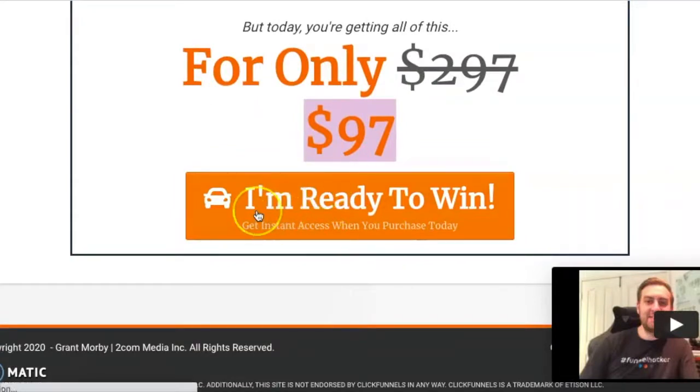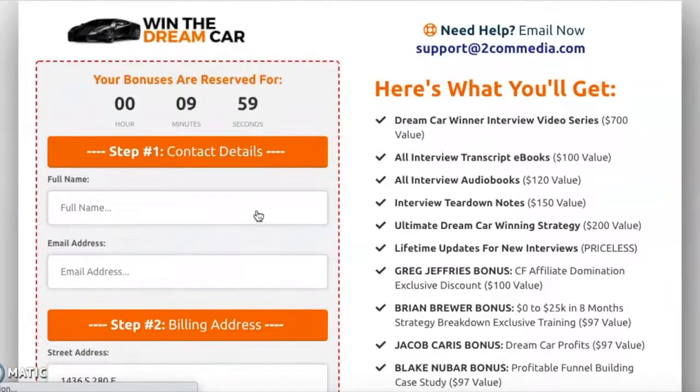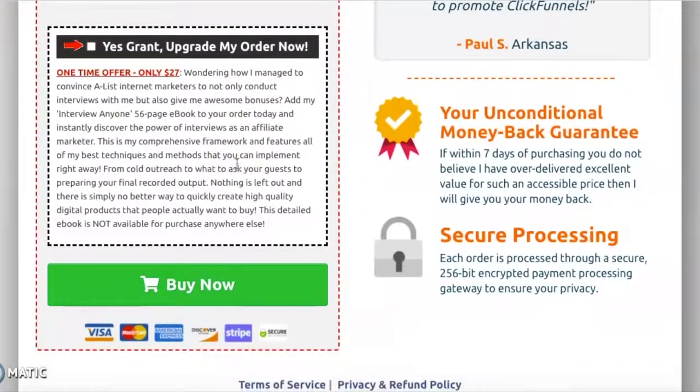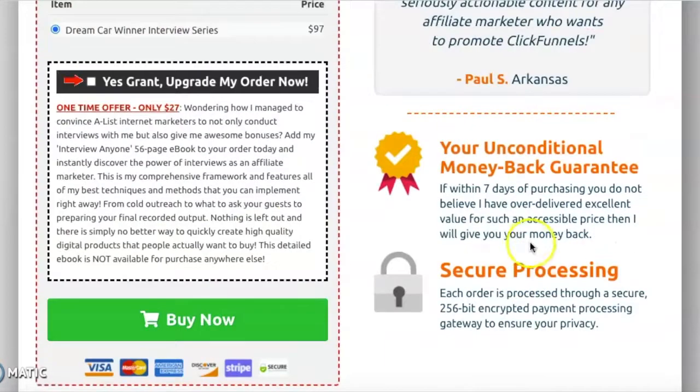If you click the call to action, it takes you to a beautiful order form. There's a timer there, which adds another element of scarcity. He's got a recap of everything you're going to get, a support email — which I love, because when I was purchasing this course I had a problem with my credit card and I just emailed him. He responded back so quickly and it was awesome to have that support. He also has an order bump you can add to your order, which is another great strategy. And you can see his money-back guarantee and secure processing there too.